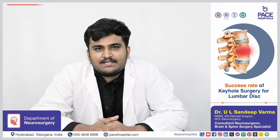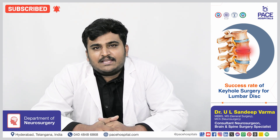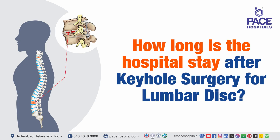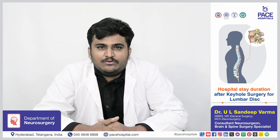Keyhole surgery for lumbar disc has a relatively good success rate. Especially when done in a good center with an experienced surgeon, keyhole surgery has around 95 to 99 percent success rate in lumbar disc disease. Typically, hospital stay lasts from 1 to 2 days only.